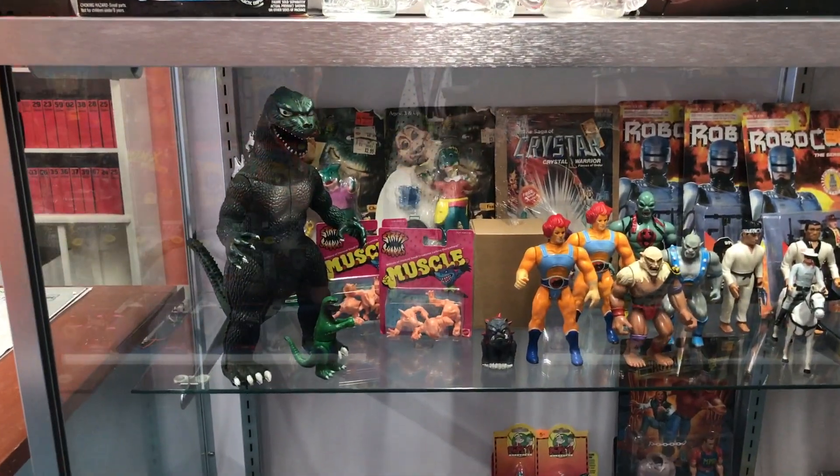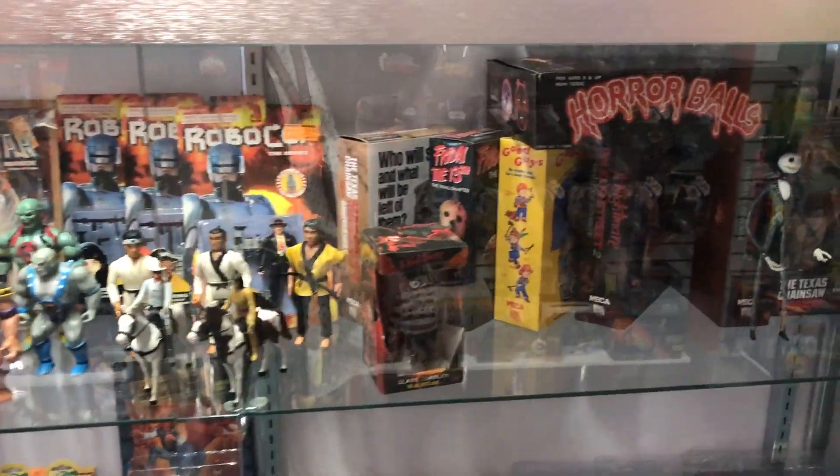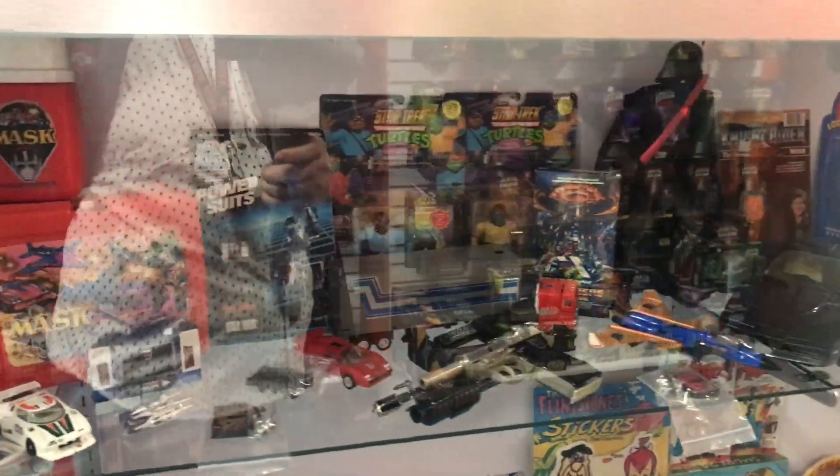That Imperial Godzilla right there is something I really debated on picking up for myself. It's a piece I've been wanting for a while, and it was a really good deal too for that figure. But I just really couldn't justify buying that for myself right now.